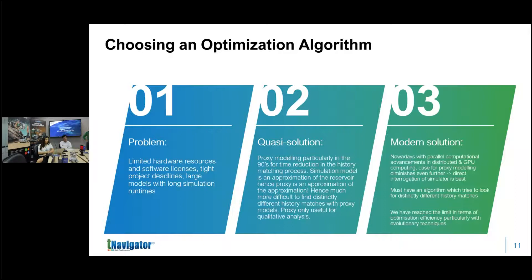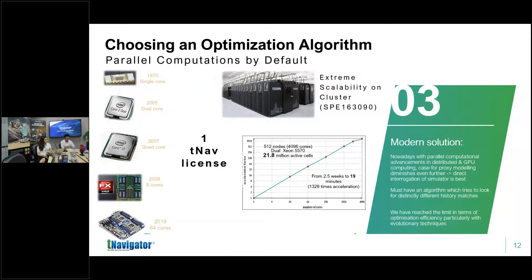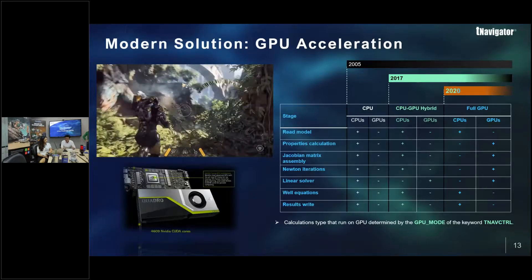How confident can you really be that a proxy solution will give you the global optimum when it is itself an approximation of another approximation? I don't discount it entirely — it can be useful for qualitative analysis, understanding what impact your input variables have on outputs, or visualizing in three dimensions. But for actually finding a solution, I would always recommend direct interrogation of the simulator. We are moving into a modern age with distributed and parallel computing, and GPU computing, which will really be the focus of this decade.